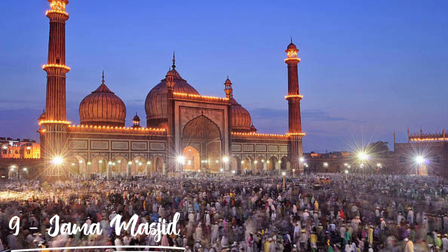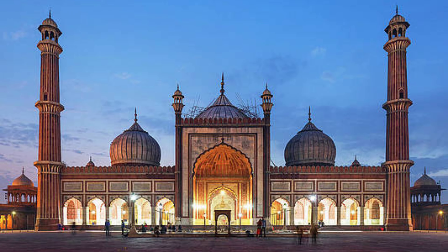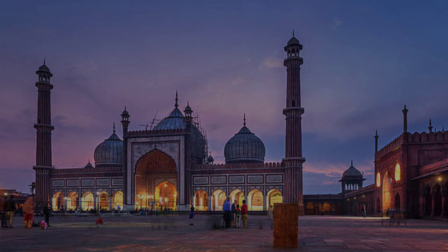The next one is Jama Masjid. Jama Masjid was built by the Mughal Emperor Shah Jahan from 1650 to 1656. Jama Masjid is the largest mosque in India and it is located in Old Delhi. It is made of red and white marble stones. Jama Masjid is 500 meters from Red Fort and its nearest metro station is Jama Masjid Metro Station.